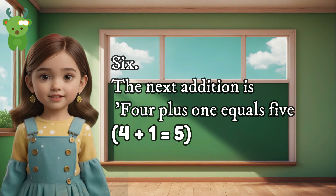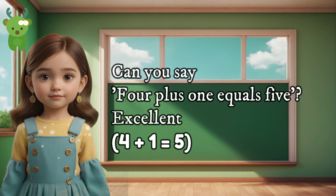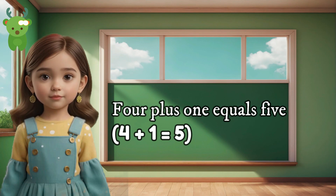6. The next addition is 4 plus 1 equals 5. Can you say 4 plus 1 equals 5? Excellent. 4 plus 1 equals 5.